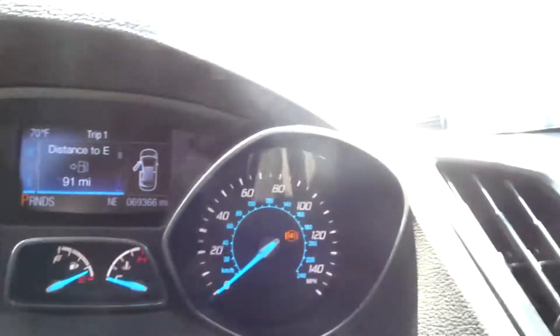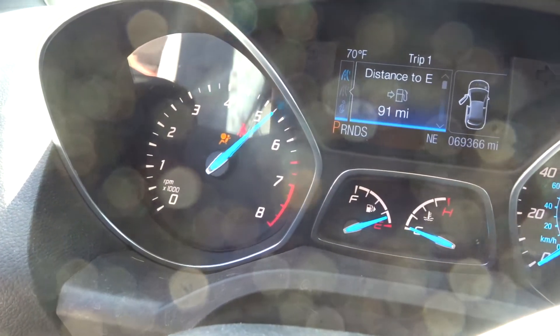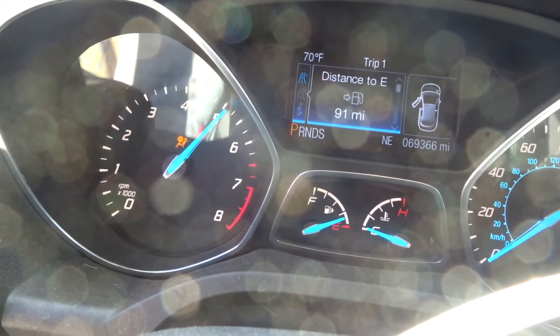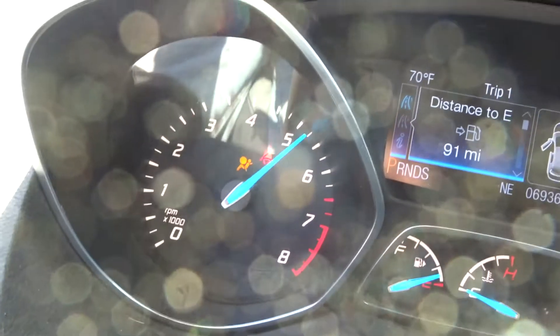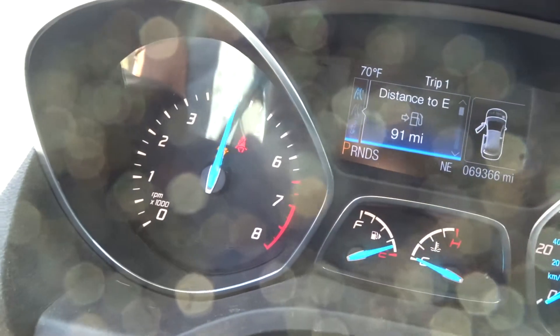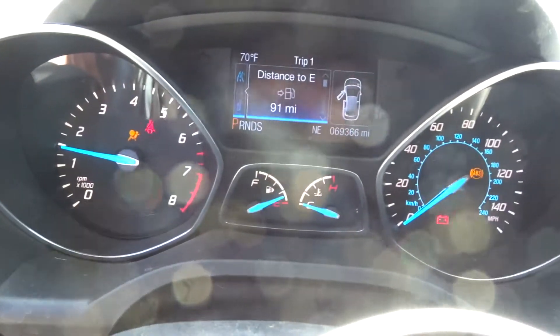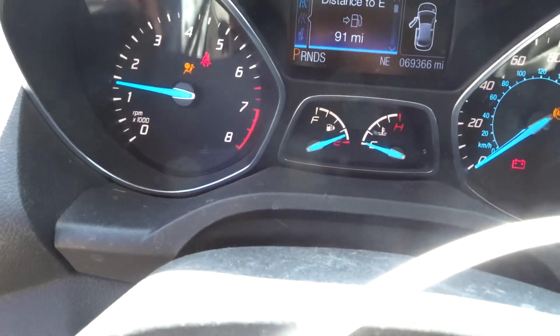Idle is perfect. No check engine light. It's trying to connect to the phone. All taken care of vehicle. You can hear the turbo spool right up. No hesitation.